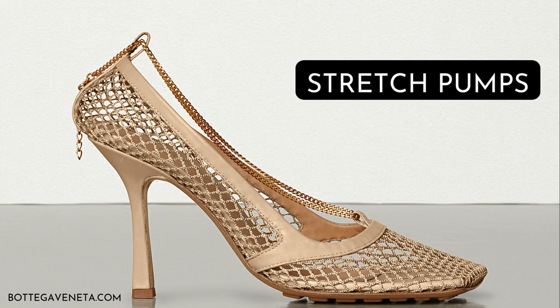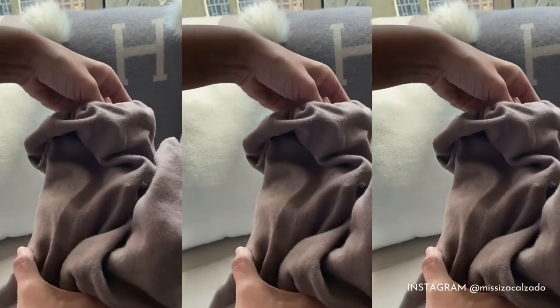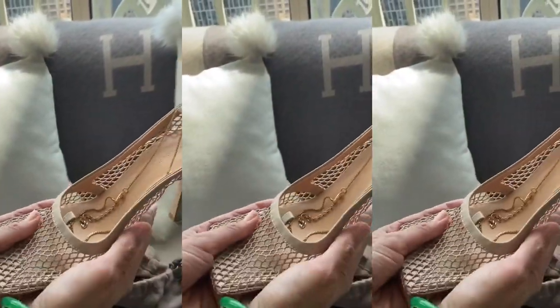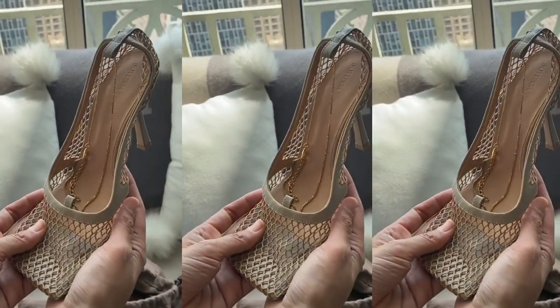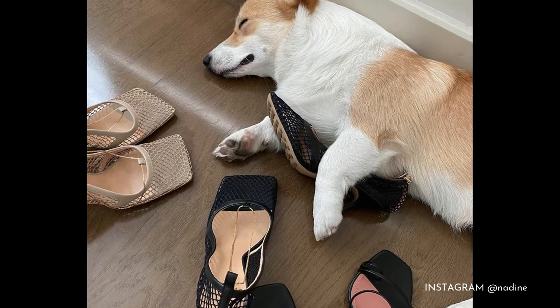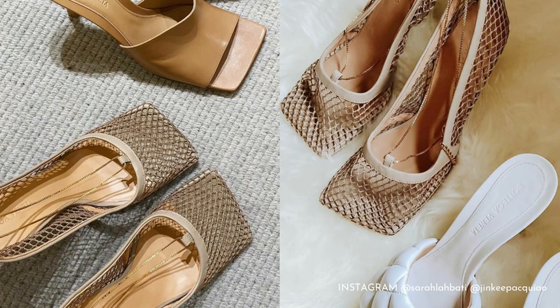If there's one main element of Daniel Lee's cult accessories, it has to be texture. Veering away from leather weaves and soft lines, the stretch pumps make use of edgy mesh and are even adorned with a delicate gold chain for good measure. It's this shoe that netizens were obsessed with after seeing it on Adine Lustre's Instagram feed. Sarah Labati and Isa Calzado also copped their own pairs.